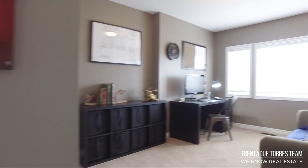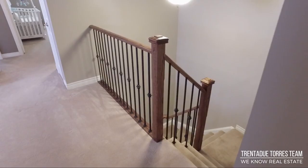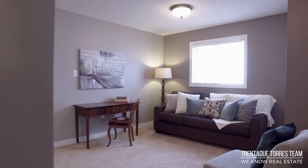The second and third bedrooms are both of great size and have large windows and large closets. Also on the second floor, we have a bonus room which has many uses. For this model home, it was designed to be a media room or home office.